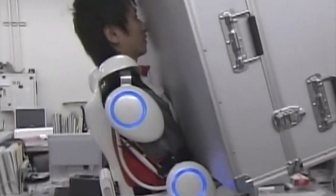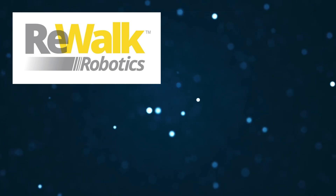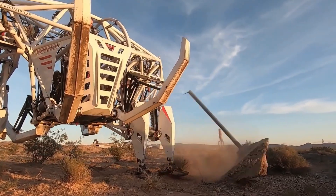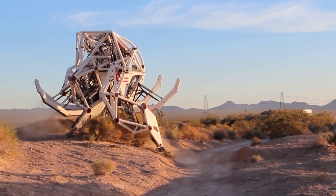Leading the charge in exoskeleton technology are influential companies such as Rewalk Robotics, Exobionics, Ottobock, and Lockheed Martin subsidiary Sarcos, marking a pivotal era where man and machine harmoniously collaborate for a stronger and more capable future. Now let's get started!